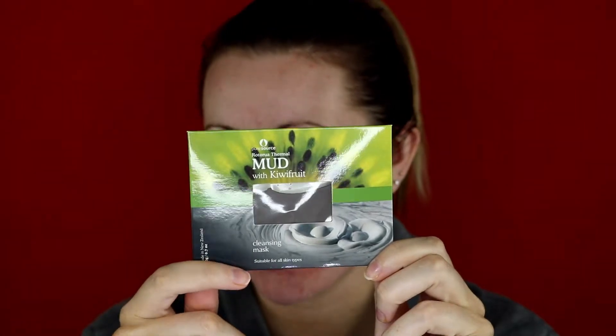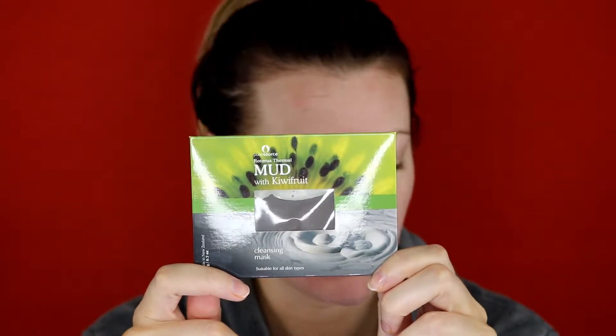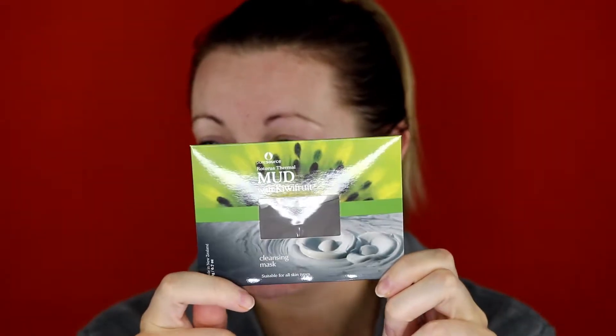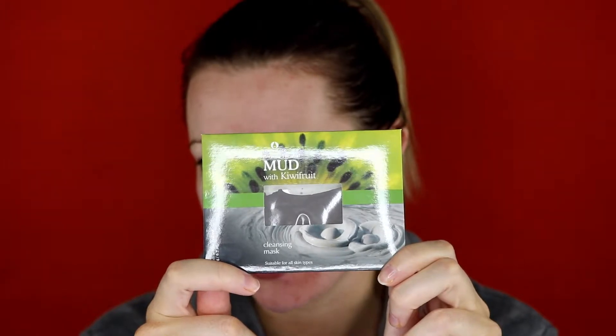My parents went to New Zealand earlier this year. When they were over there, it was winter here and summer over there, so they were there during the nice time. My mom knows how much I love face masks and she actually brought me one back. It is by a brand called Pure Source and it is the Rotorua Thermal Mud with Kiwi Fruit Cleansing Mask, and I believe it has a clay mask. I did look up how to pronounce that and I still can't say it.